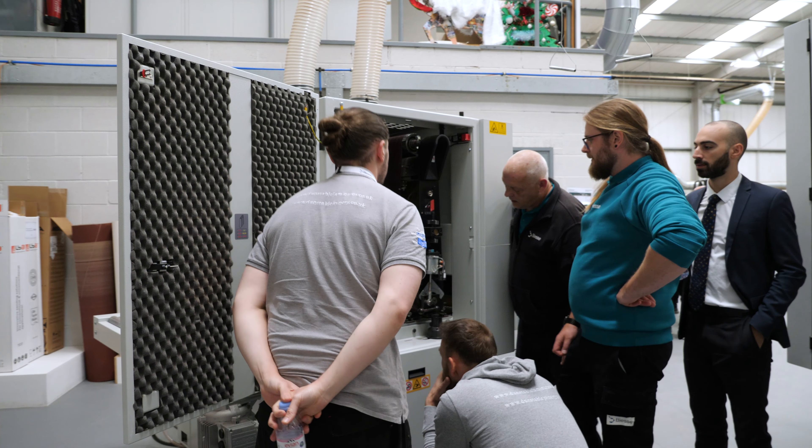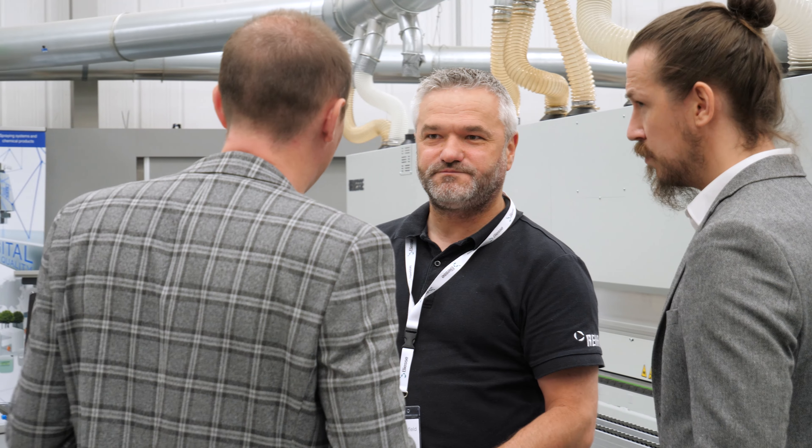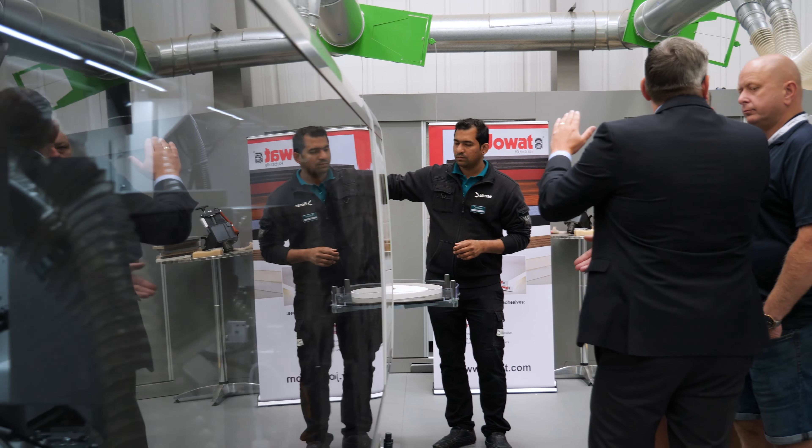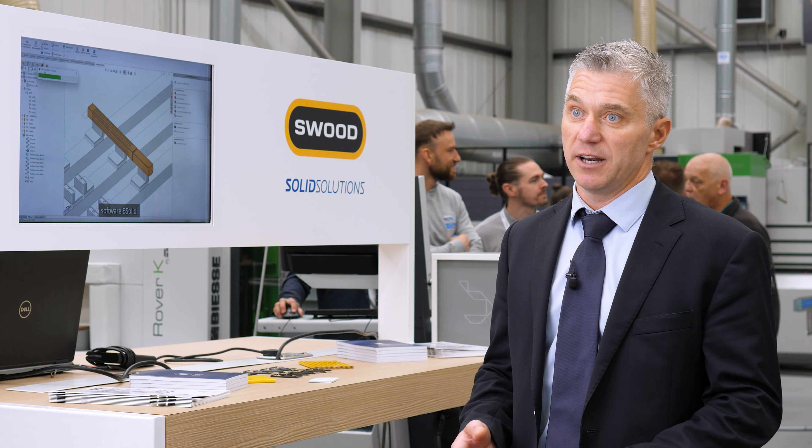It's been great seeing customers come to see us for a change, where generally we're going out and seeing them. The engagement with customers has been great. And from the point of view of coming and talking to all the partners here, it's been a great event and we've been very well attended.